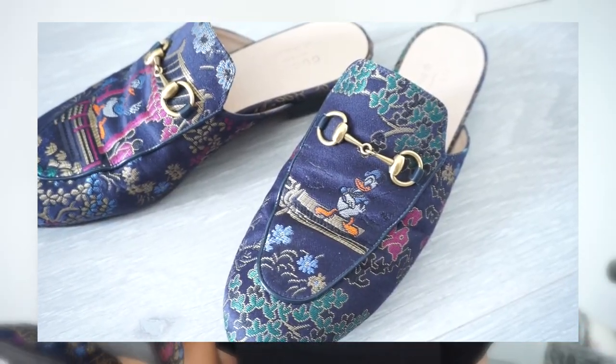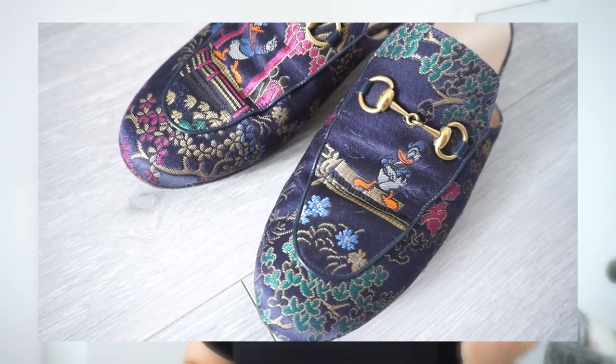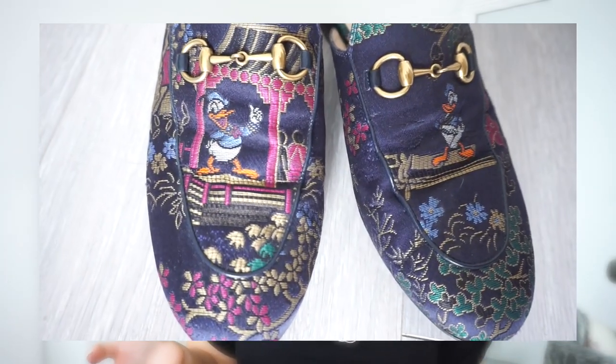Next are the Gucci Princetown loafers. These are a half size up at 38. However, with the furry ones — the ones with fur/hair — I would personally go a full size up. Since I'm a 37.5, I'd go up to 38.5 for those. Next are my Fendi sneakers, which I absolutely love. I got these in a 38.